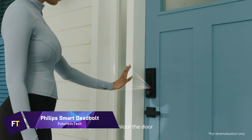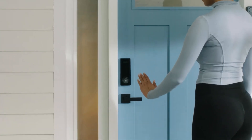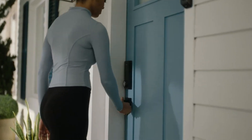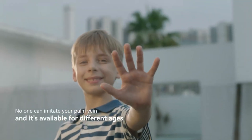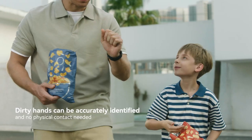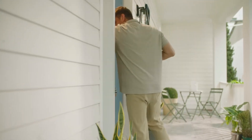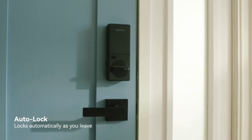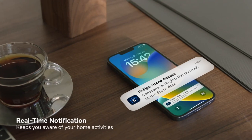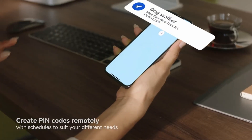Phillips Smart Deadbolt: the Phillips 5000 Series Wi-Fi palm recognition smart deadbolt is a revolutionary advancement in home security. This deadbolt is the first of its kind to unlock using palm recognition, by analyzing the distinctive vein patterns in your palm. Additionally, the deadbolt has an integrated proximity sensor that recognizes when your hand is reaching towards the indoor knob or lever and unlocks the door automatically.